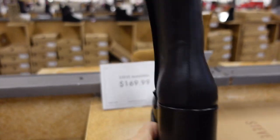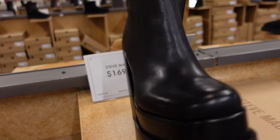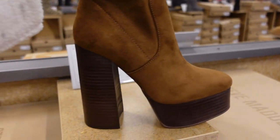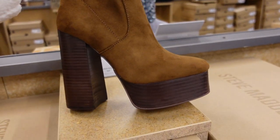Super high triple-platform booties from Steve Madden — maybe four inches of platform with the heel to match, zipper on the inside. These are $169.99. Also super high, these chestnut boots with the rounded toe and zipper on the inside — they remind me of the 70s.